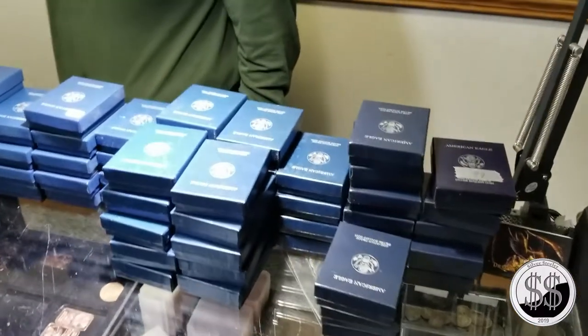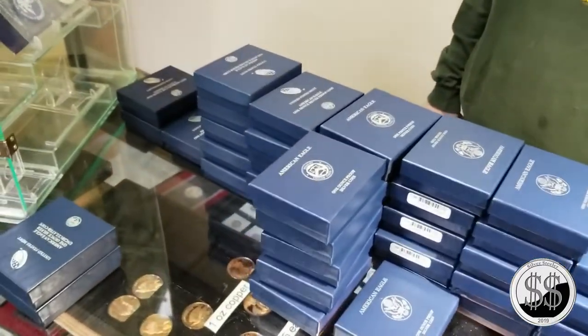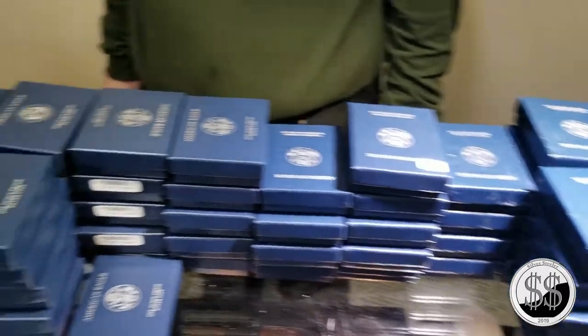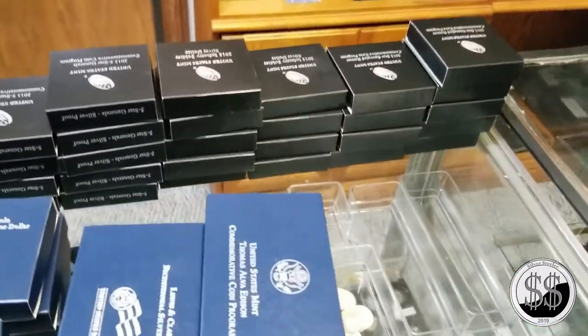We are at our local LCS at 1 o'clock in the morning, looking at a million proof eagles and a bunch of commemoratives.